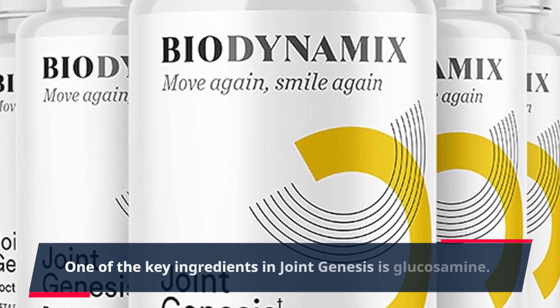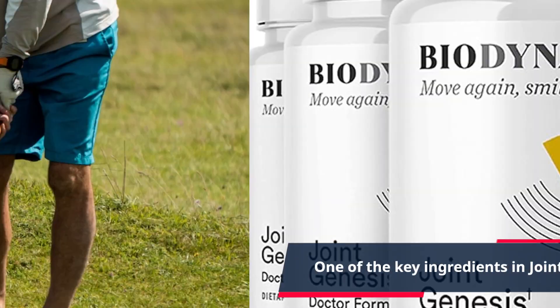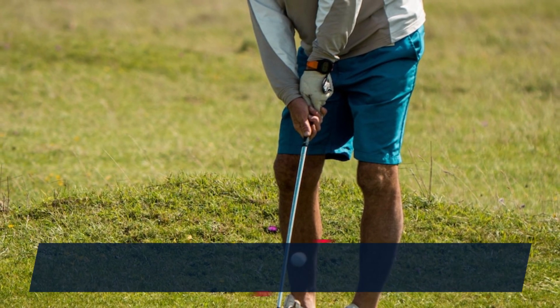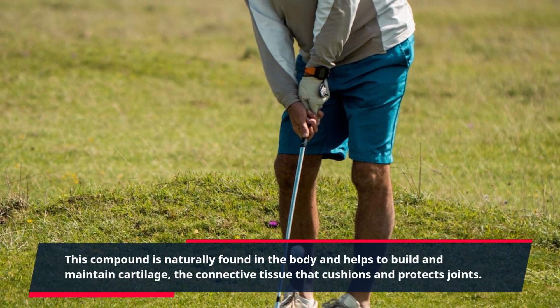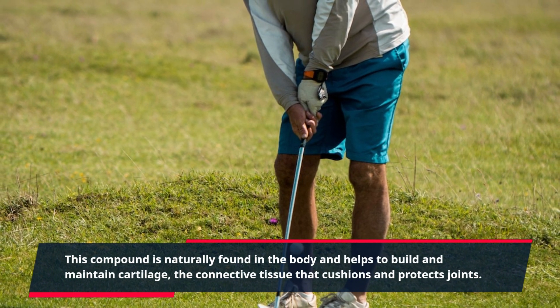One of the key ingredients in Joint Genesis is glucosamine. This compound is naturally found in the body and helps to build and maintain cartilage, the connective tissue that cushions and protects joints.